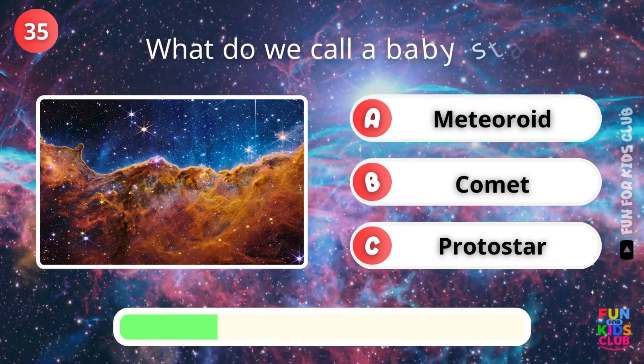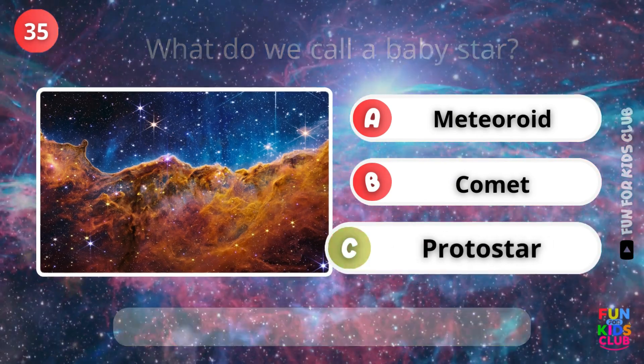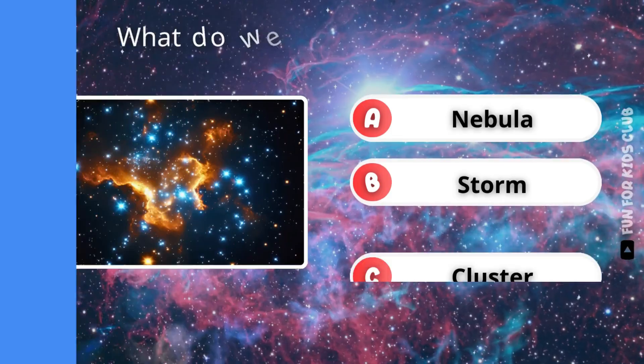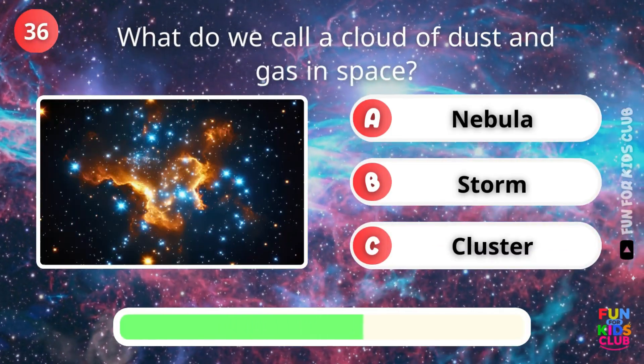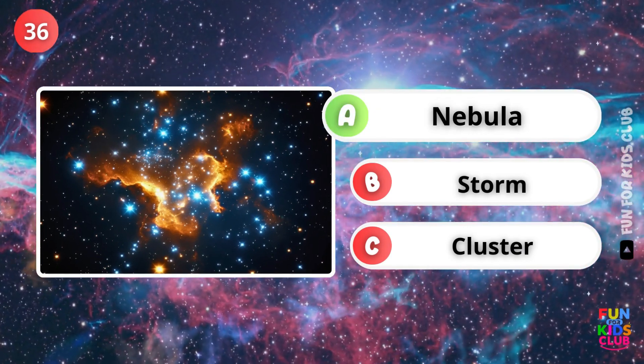What do we call a baby star? Correct, it's called a protostar. What is a cloud of dust and gas in space called? Exactly, a nebula.